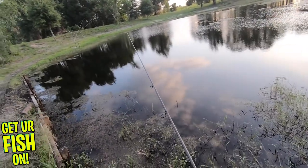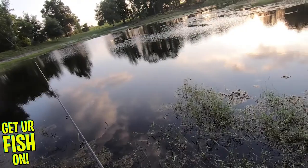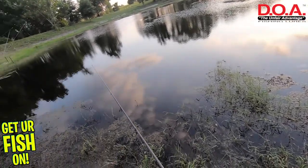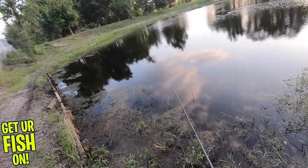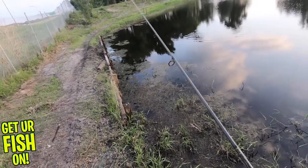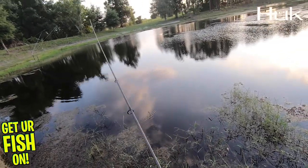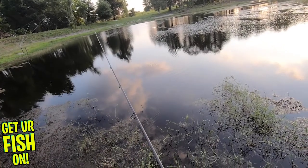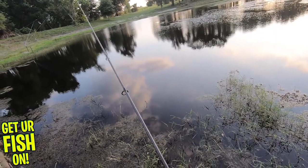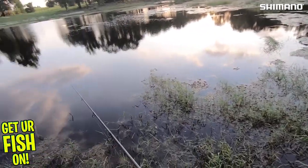I've gotten a lot of bites lately on this worm spin. It's kind of one of those — I have a love-hate relationship with this lure right now. I know it works, I just need my confidence to get better with it because I lost a giant one the other day. That little spinner on the back is really, really good. It's one of those lures that you can just run really slow and let the blade do the work.